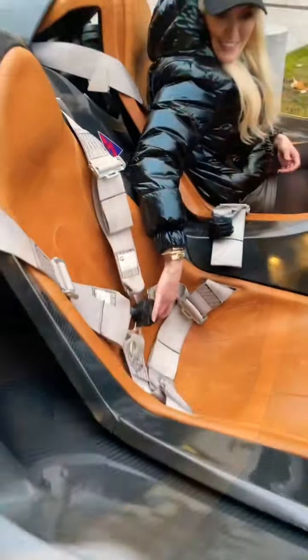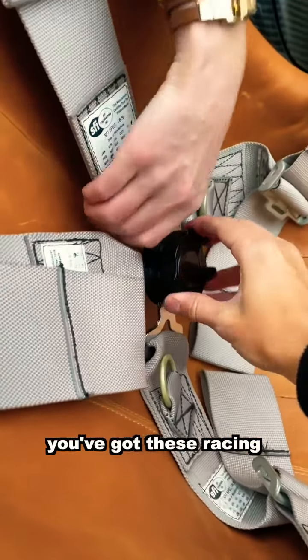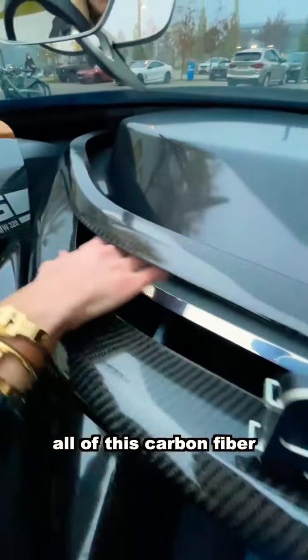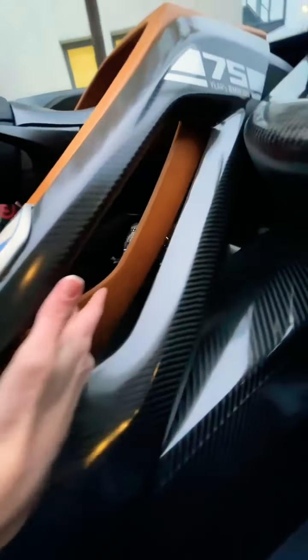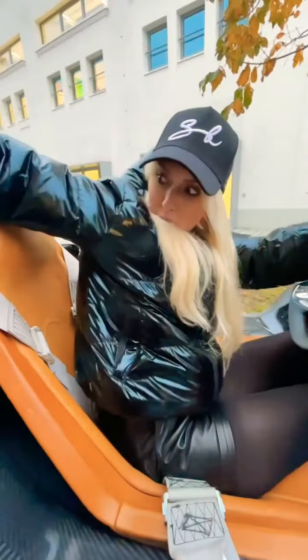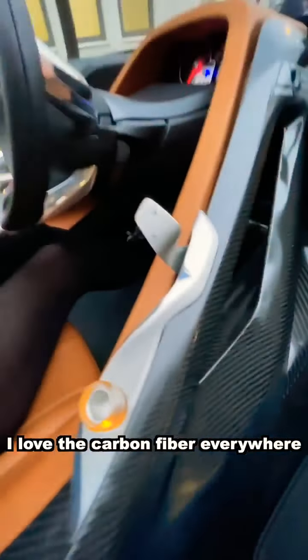You've got these racing seatbelts. Look at this beautiful design in here — all of this carbon fiber and this hole in here as well that separates the driver from the passenger. I love the carbon fiber everywhere.